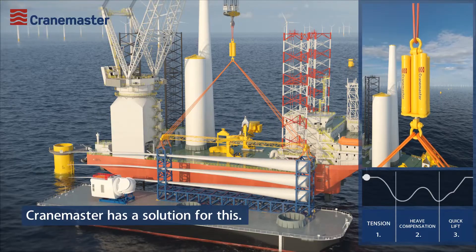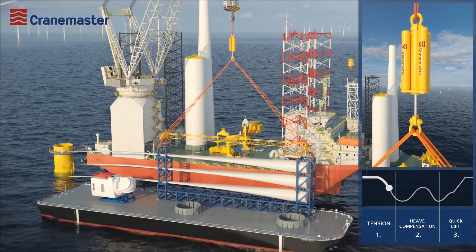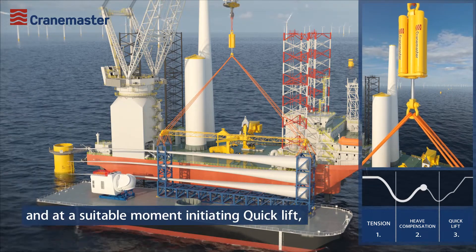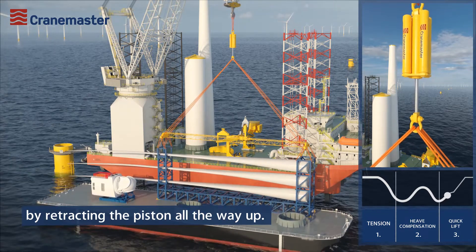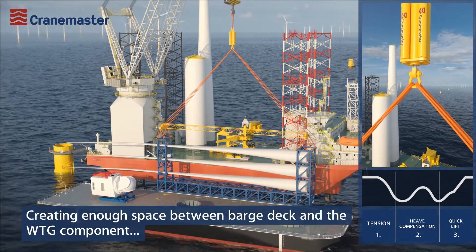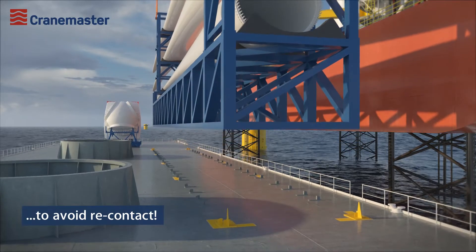CraneMaster has a solution for this, providing smooth tensioning in the rigging, heave compensation, and at a suitable moment initiating a quick lift by retracting the piston all the way up, creating enough space between the barge deck and the WTG component to avoid re-contact.